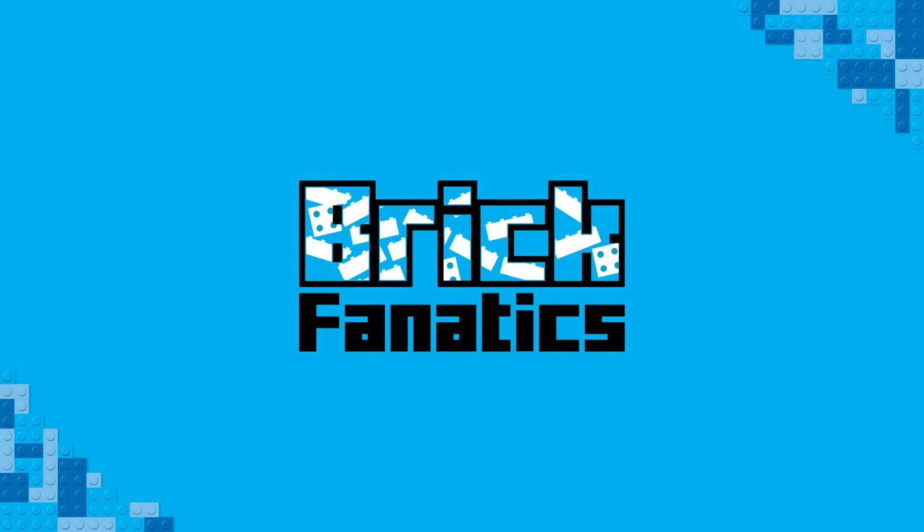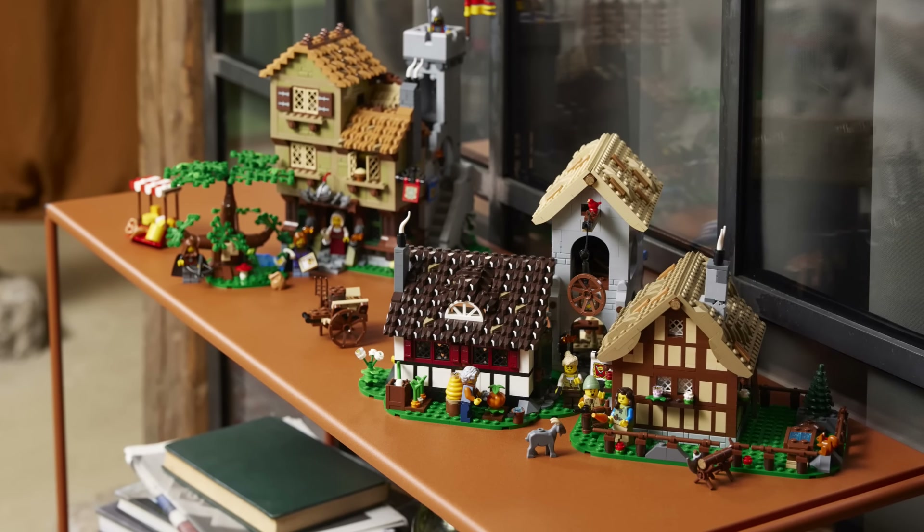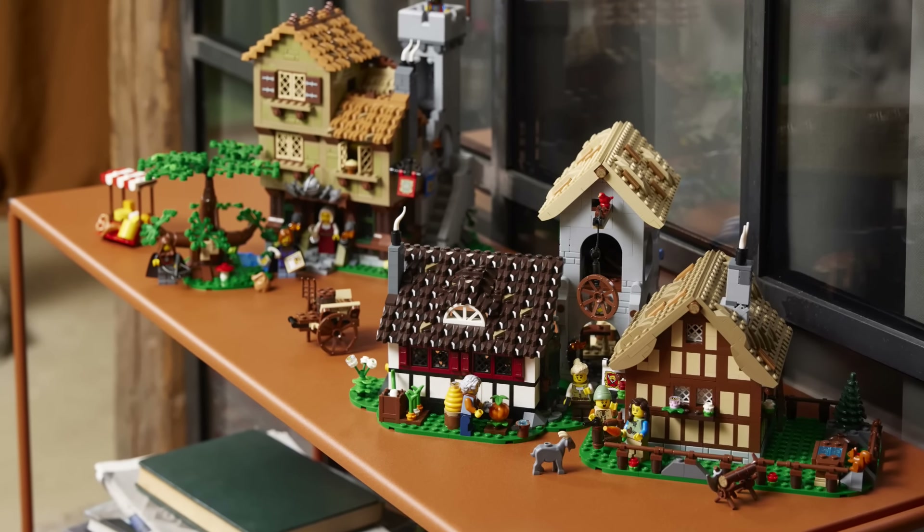Hello there, Brick Fanatics. Nostalgia is a powerful thing — it can transport you instantly back to your childhood, and it can entirely empty your bank account. And if you're a fan of LEGO, it does both frequently. We had the opportunity to sit down for an interview with Henrik Rubin Saby, the lead designer of the new LEGO 10332 Medieval Town Square, and he had an awful lot to say about the process of designing a nostalgic LEGO set.